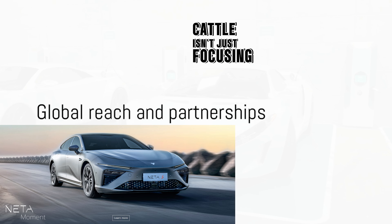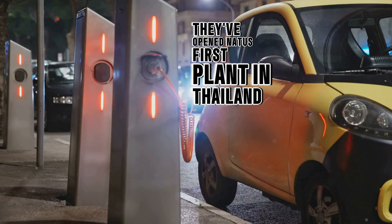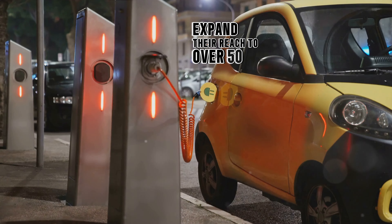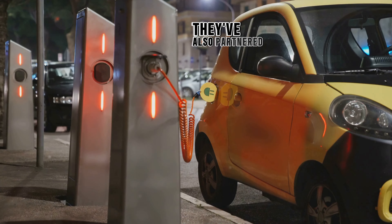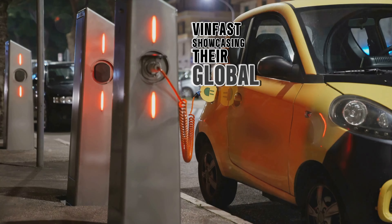CATL isn't just focusing on China. They've opened Neta's first plant in Thailand and aim to expand their reach to over 50 countries by 2024. They've also partnered with Vietnamese manufacturer VinFast, showcasing their global ambitions.